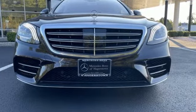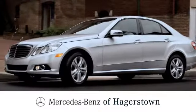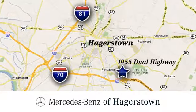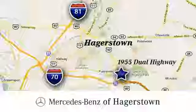Experience it for yourself today at Mercedes-Benz of Hagerstown — experience uptown luxury, hometown service. Come see us today. We are conveniently located at 1955 Dual Highway in Hagerstown, Maryland.